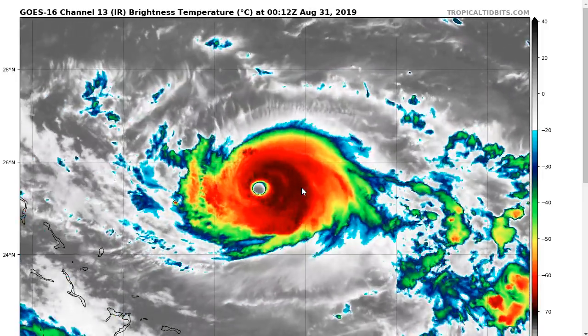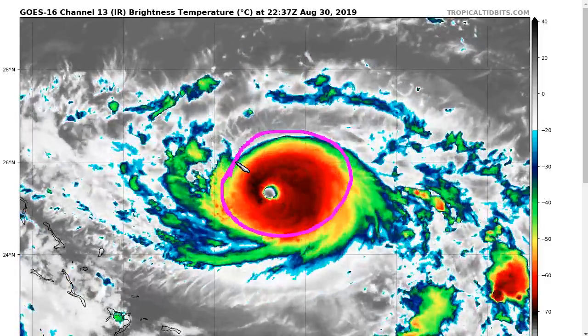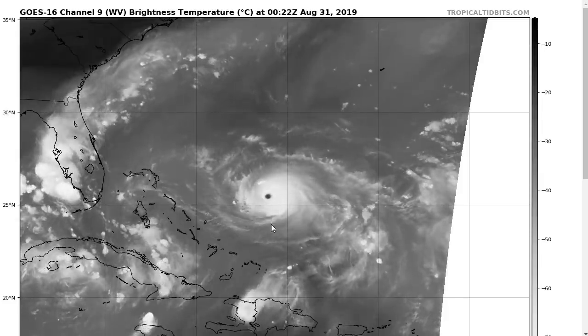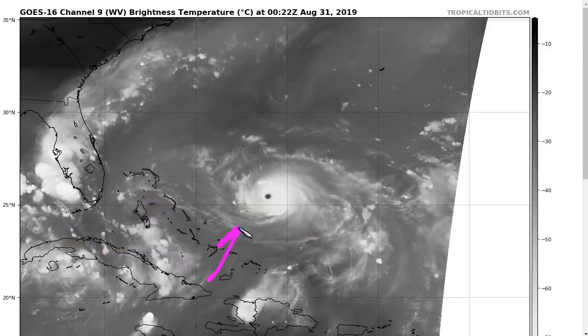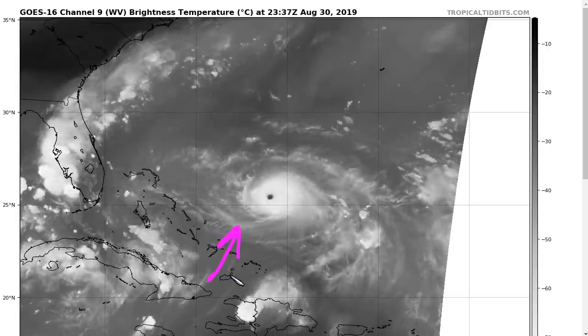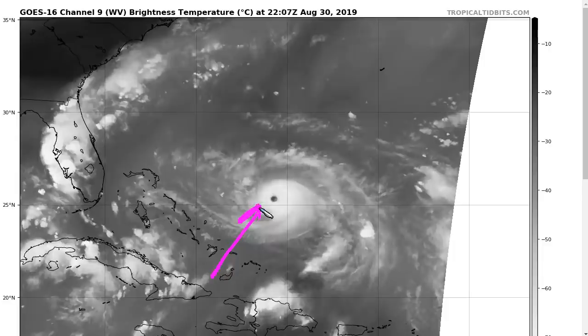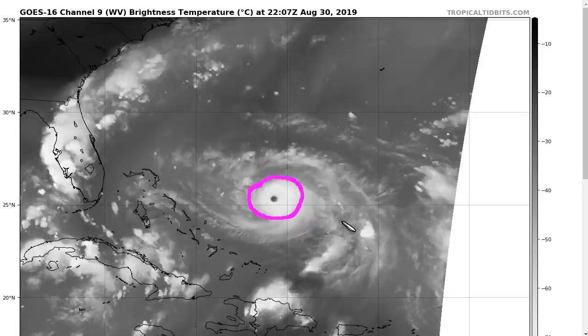We might be seeing a couple of imperfections right now. One is that you can see the CDO — the central dense overcast — is a little asymmetric, fatter on the east side, thinner on the west. There might still be a little bit of shear remaining out of the south or southwesterly direction. This is the water vapor picture — there's our upper low backing away to the west. Our storm is starting to turn toward the west, but you can still see some clouds in the southern Bahamas and Turks and Caicos, and underneath this cirrus outflow might be just a little bit of shear, keeping this asymmetric and weighted on the eastern side.